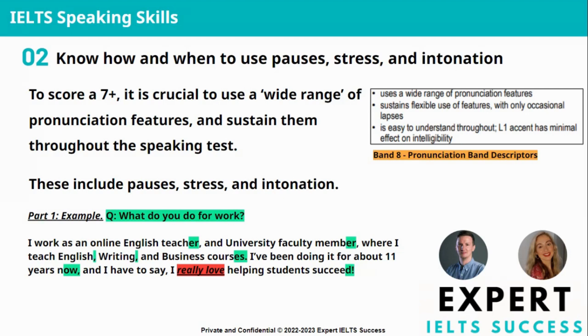I might answer: I work as an online English teacher and university faculty member, where I teach English writing and business courses.